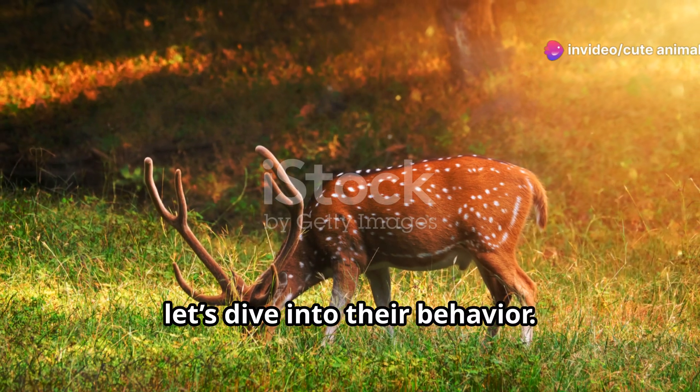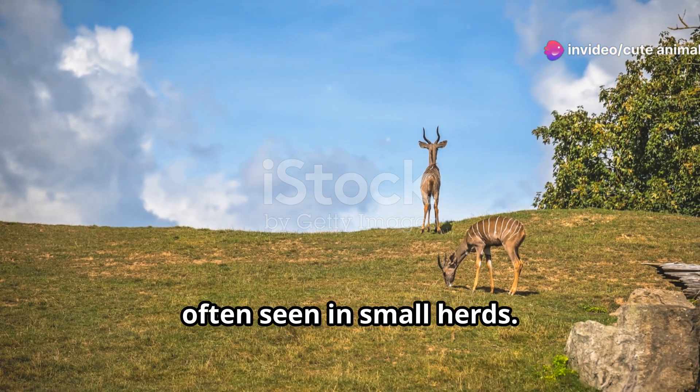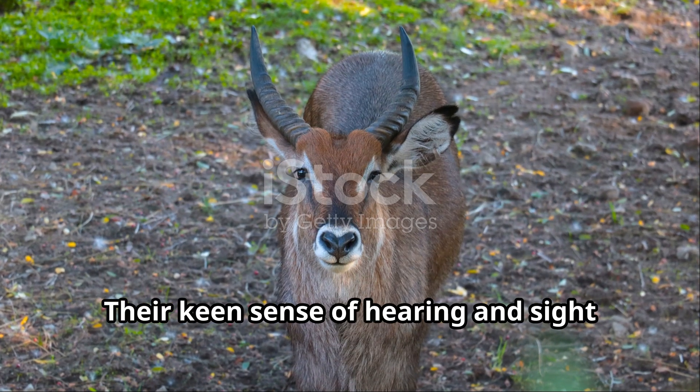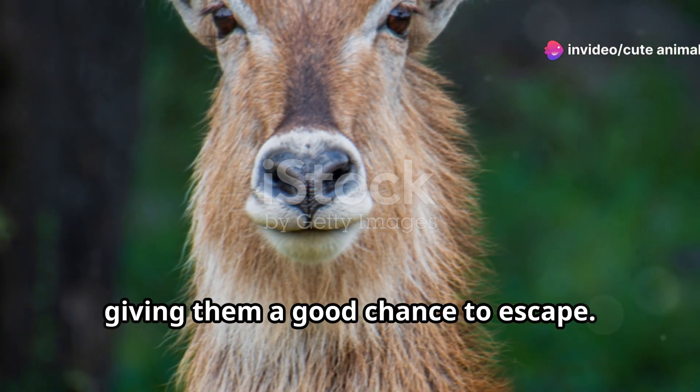Now let's dive into their behavior. Sahel gazelles are social animals, often seen in small herds. They rely on each other for protection and companionship. Their keen sense of hearing and sight helps them detect predators from afar, giving them a good chance to escape.